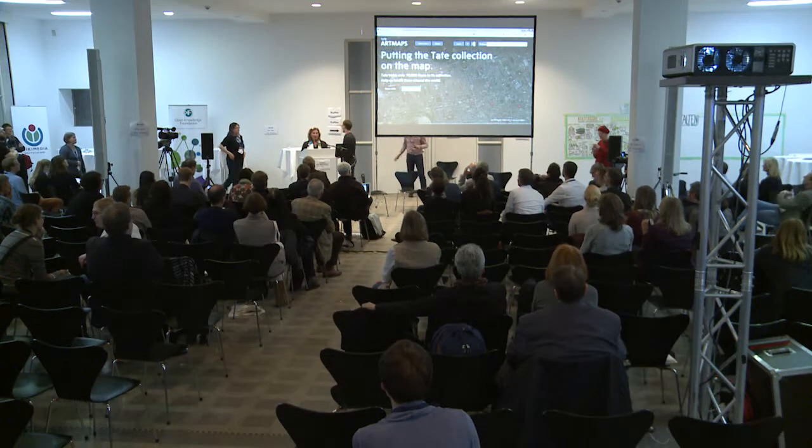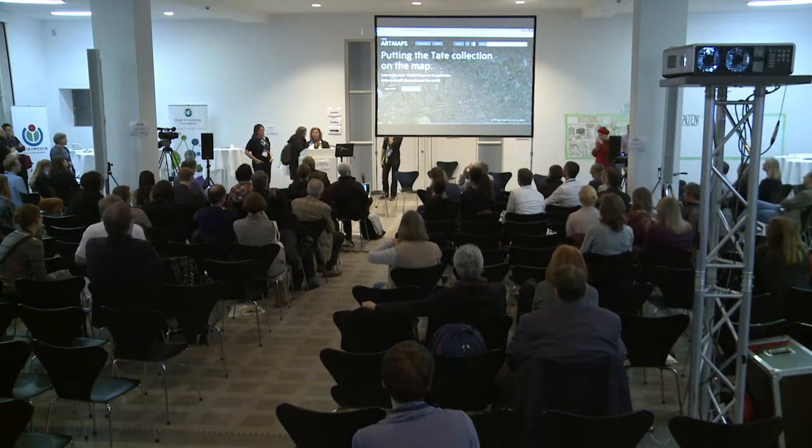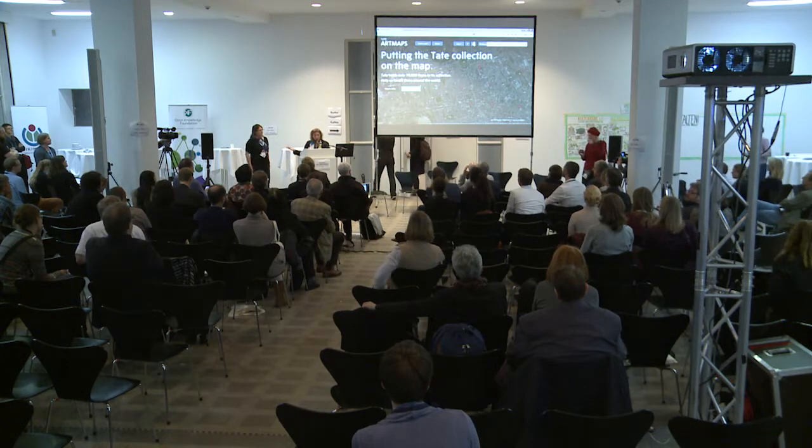Next we will hear Gabriele Giannacki from the University of Exeter, who will present the co-operations project with the Tate Gallery Art Maps.